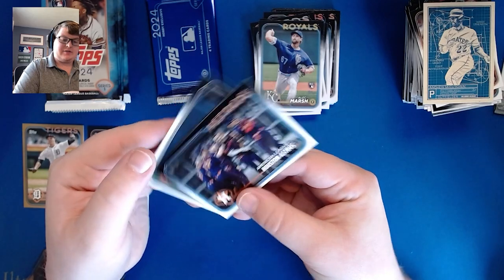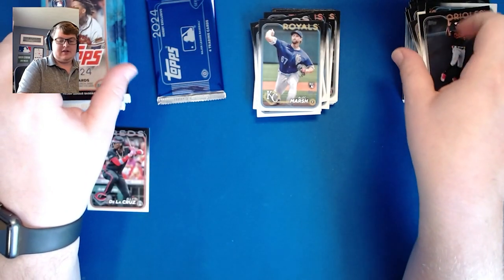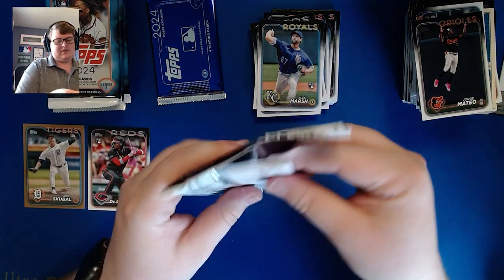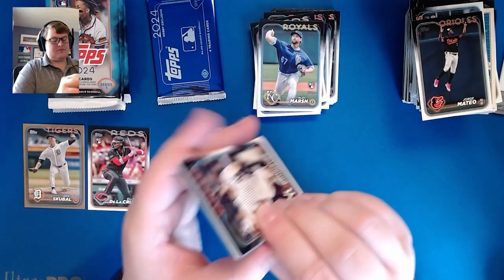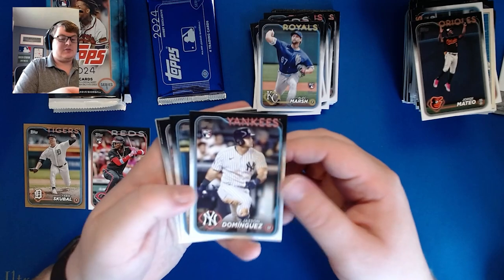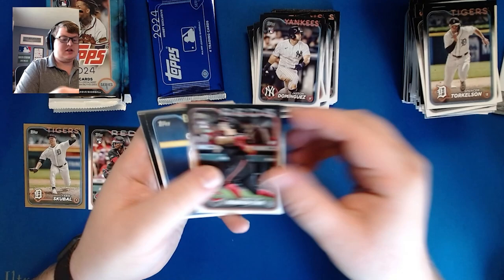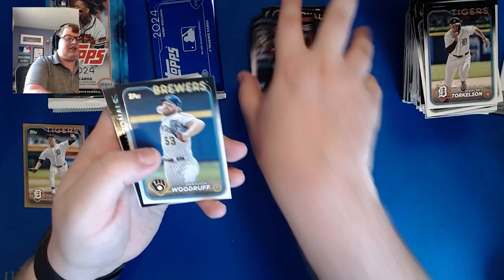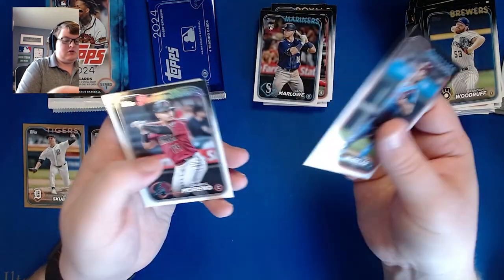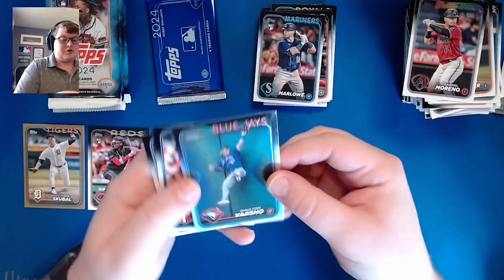Astros team card and Jorge Mateo making a leaping grab in the outfield. There's an actual backwards card — Jasson Dominguez and Christian Encarnacion-Strand, two of the bigger rookies we're looking for back to back. Then Woodruff, Stone, Garrett, Kade Marlow, Gabe Moreno, and a Dalton Varsho rainbow foil.